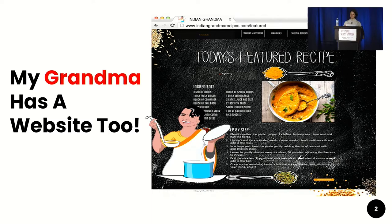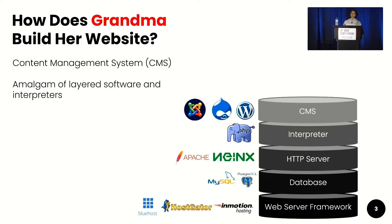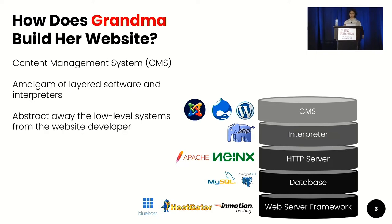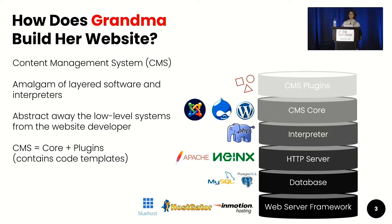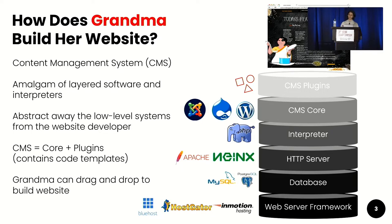Everyone has a website nowadays — even my grandmother in India has a website. She relies on content management systems, or CMSs. CMSs are an amalgam of layered software and interpreters that abstract away the low-level systems from the website developer. The CMS itself can be thought of as CMS core and CMS plugins, which contain code templates that allow someone like my grandma to drag and drop and build a full-fledged website.